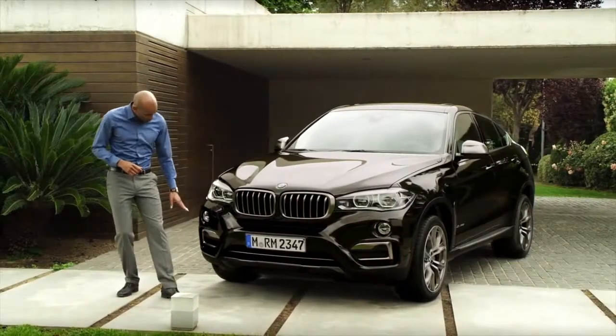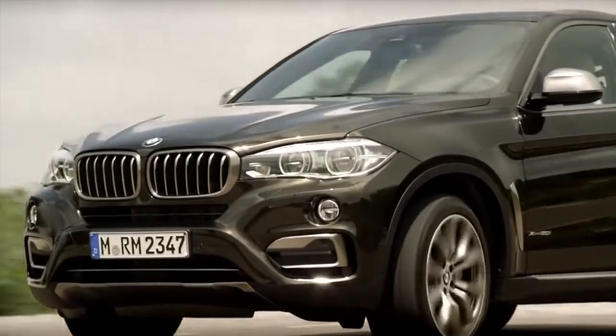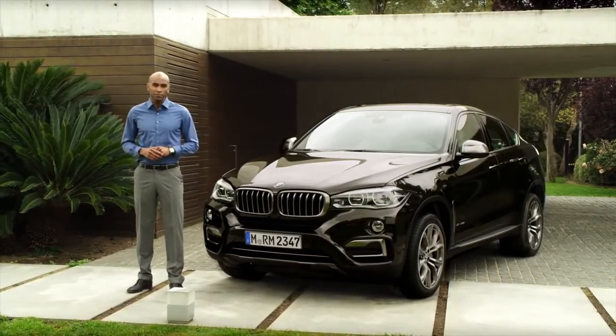The new air curtains, just like the air breathers we just saw, are more than just a gadget for coolness. They are part of BMW's efficient dynamic strategy and contribute to a best-in-segment efficiency.